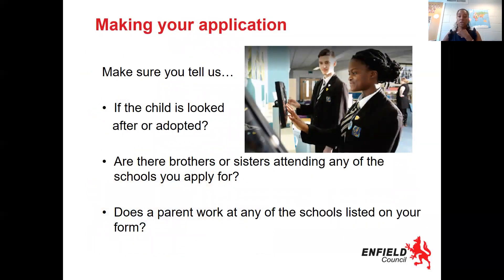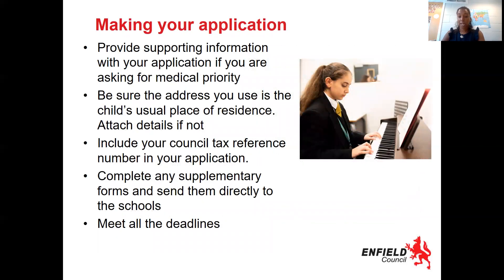There are certain reasons why children may get preferential treatment: it might be that your child is looked after or has been adopted, if they have siblings at the school, or if there's a parent working at the school — so make sure you have that information on your application form. Supplying any information needed for medical priority is also very important. Be sure to use the address that is your child's usual place of residence. Please — I cannot stress enough — make sure you meet all the deadlines.